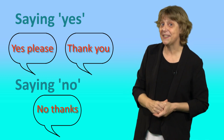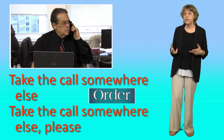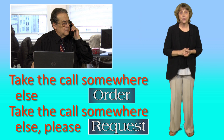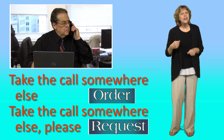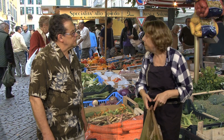The next use of please: please is a magic word because it turns an order into a request. Which phrase is more polite? The one with please, of course. For example, 'Take the call somewhere else' versus 'Take the call somewhere else, please.' We use please a lot in requests, especially small requests — like '£3.70 please' or 'Another minute please.'